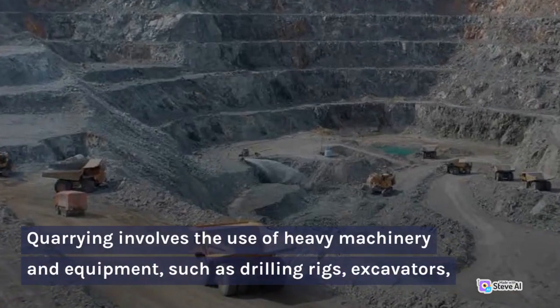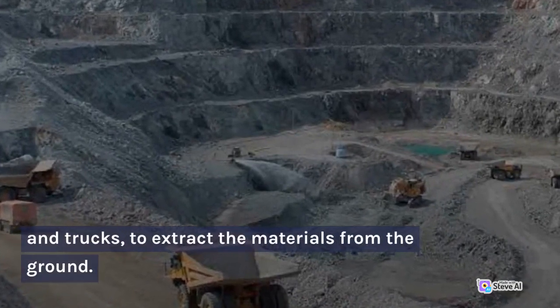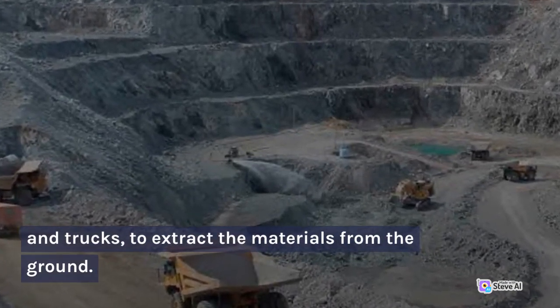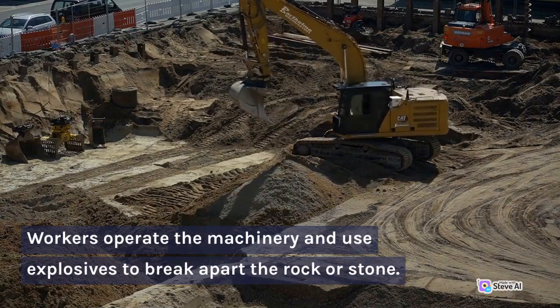Quarrying involves the use of heavy machinery and equipment, such as drilling rigs, excavators, and trucks, to extract the materials from the ground. Workers operate the machinery and use explosives to break apart the rock or stone.